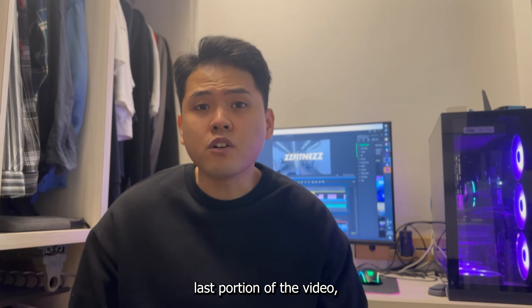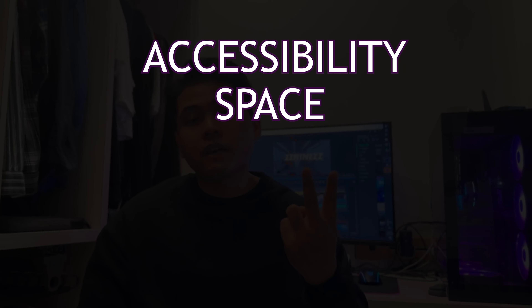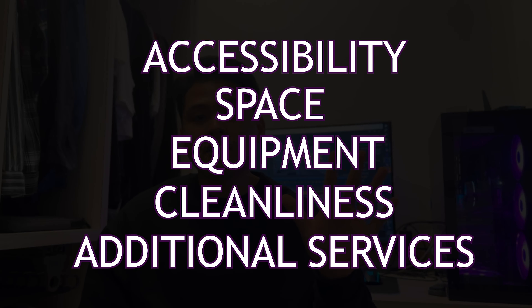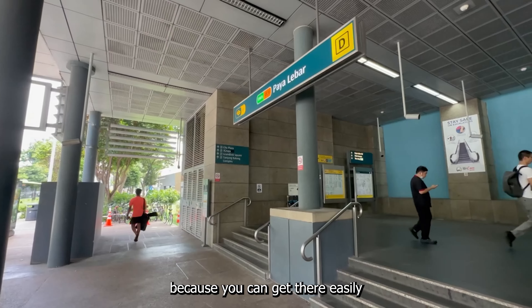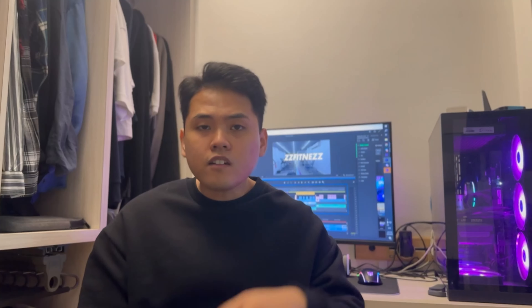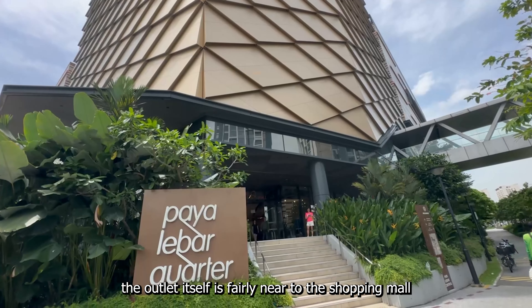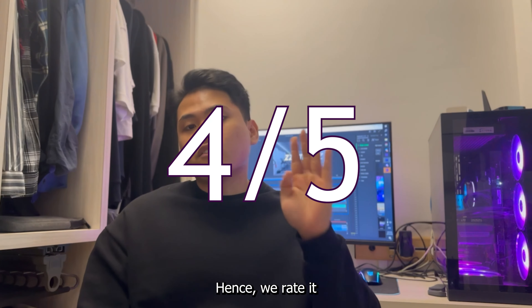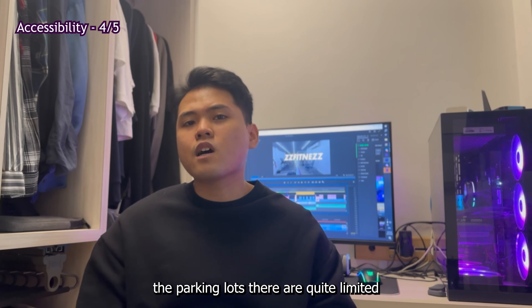Now onto the final ratings. The gym is assessed based on five components: accessibility, space, equipment, cleanliness/maintenance, and additional services. Number one, accessibility: Anytime Fitness Geylang is accessible because you can get there easily regardless of your mode of transport. The outlet is also fairly near to the shopping malls at Paya Lebar, making it very convenient. Hence, we rate it four out of five for accessibility — one point off for parking, as the parking lots there are quite limited.